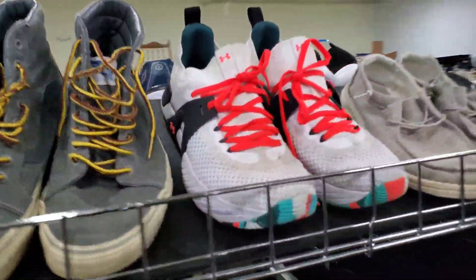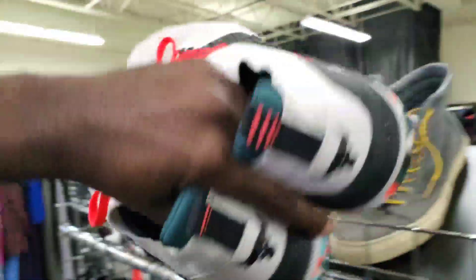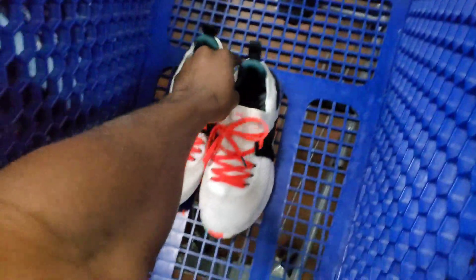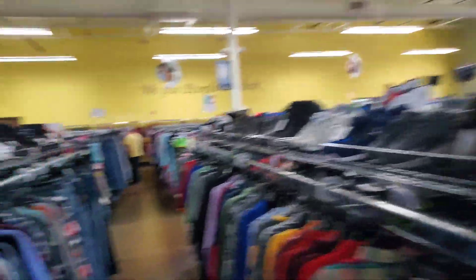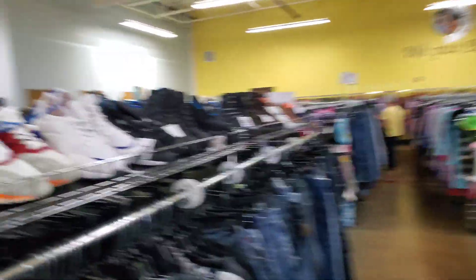Seeing fancy shoes like that is always a draw. Under Armour — I've never seen these, but these are really nice condition, so we'll look those up. And like I said, mainly I'm looking for Jordans, Nike, ASICS, and Brooks running shoes.